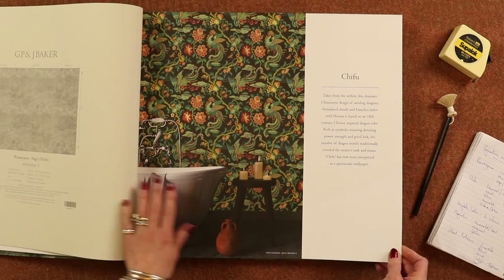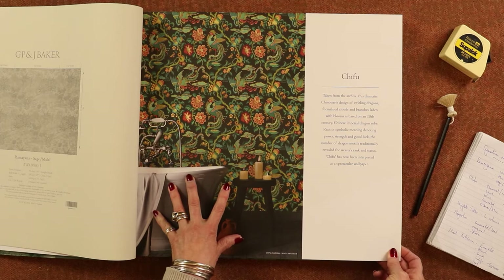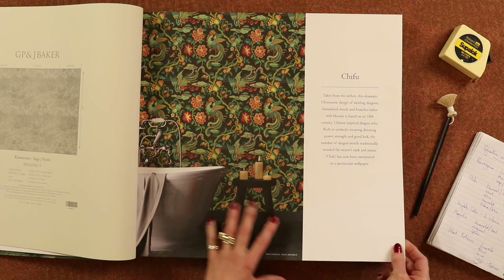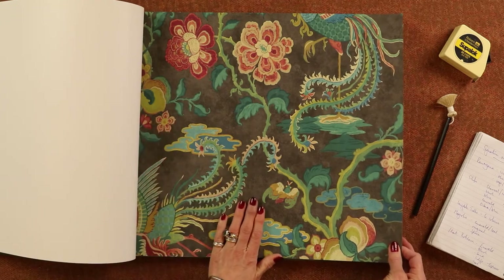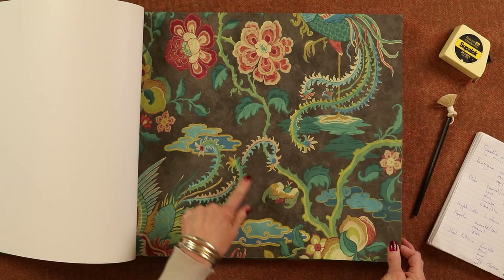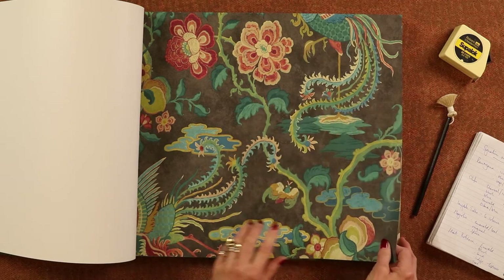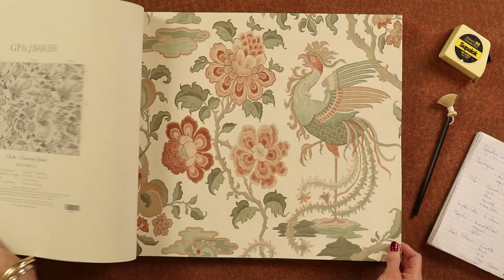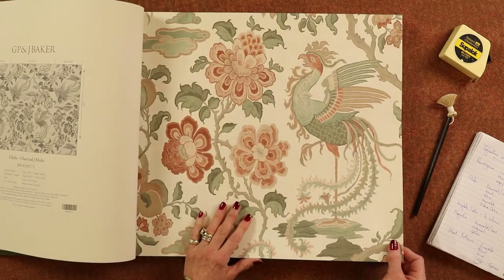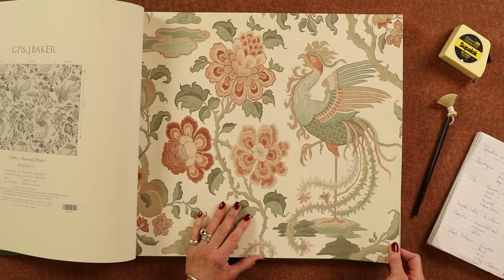Moving on we have Shifu, quite a favourite of mine. This one was taken from a Qing Dynasty dragon robe and here it's shown in these beautiful jewel colours — they call it charcoal multi, but these are just really, really lovely. You've got lots of lovely detail in the tails of the dragons and it's a very dramatic and fun eclectic wallpaper. It's shown here in blush, with blush and grey very much trending at the moment.